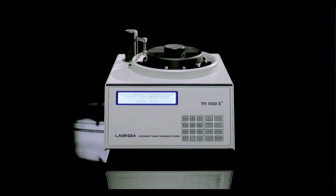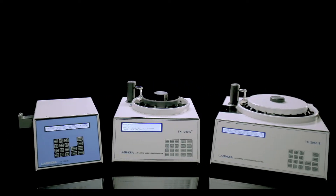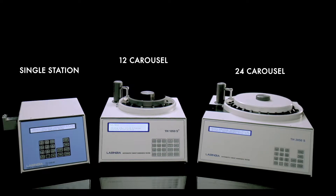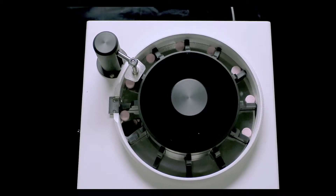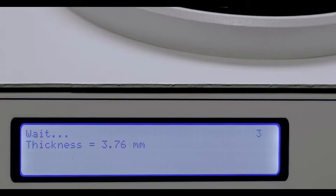The carousel design makes multiple test positions of samples possible, which saves a lot of pivotal time. The tablet diameter, hardness, thickness and width are being measured accurately and consistently.